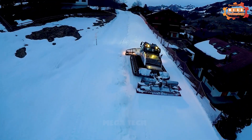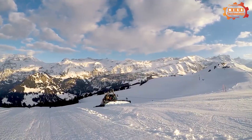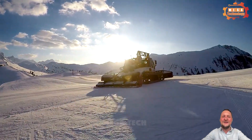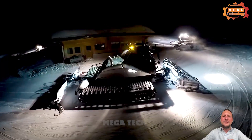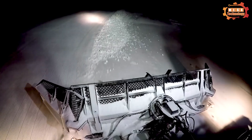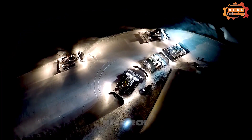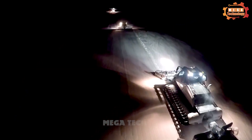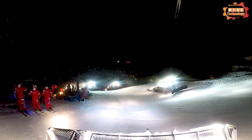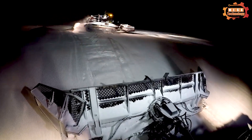The machine can flatten the snow surface, creating safe and comfortable skiing tracks for players. The snowplow blades are controlled by a hydraulic system, allowing the machine to plow snow accurately and effectively. The Beetleburg Saison 17 possesses flexible mobility, allowing it to work on mountain slopes with complex terrain. It also has powerful and efficient snowplowing capabilities, helping to create safe ski runs.